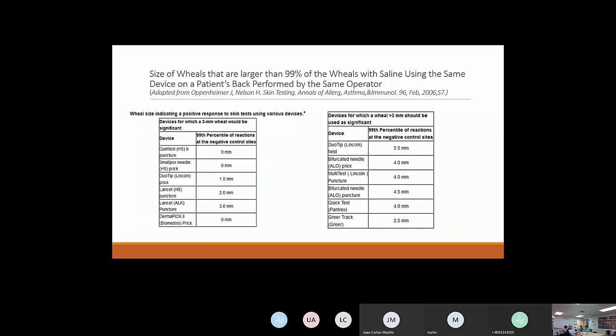A study by Hale Nelson and John Oppenheimer looked at different devices and the size of wheals larger than 99% of wheals with saline using the same device performed by the same operator. It shows which devices require 3 mm or more to distinguish positive from negative. For example, the Duotip would require 3.5 mm greater than the negative control. There are clear differences between devices — be aware of that.